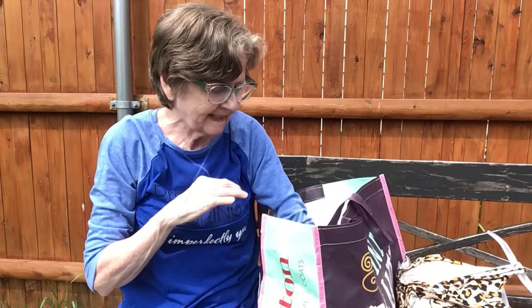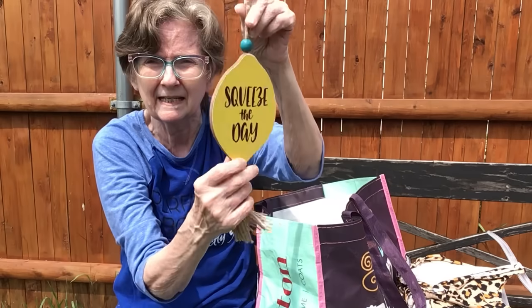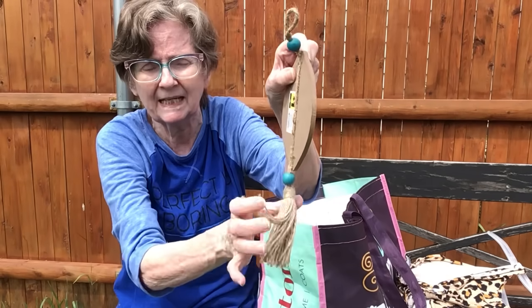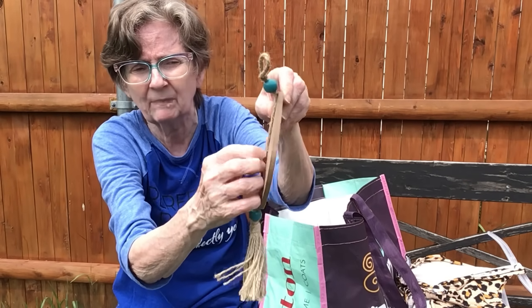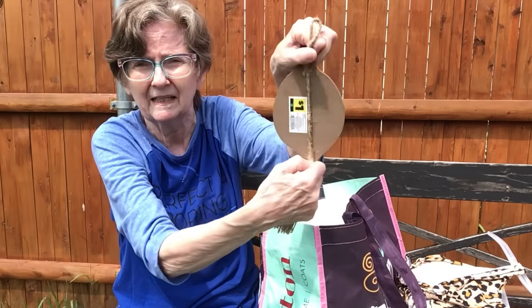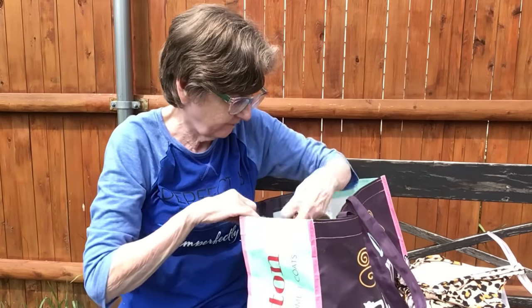I got this 'Squeeze the Day' sign for only a dollar. I'm going to disassemble it for a DIY project — it's just stapled on, and both parts can be used for DIY. I'll be taking it apart and using it.